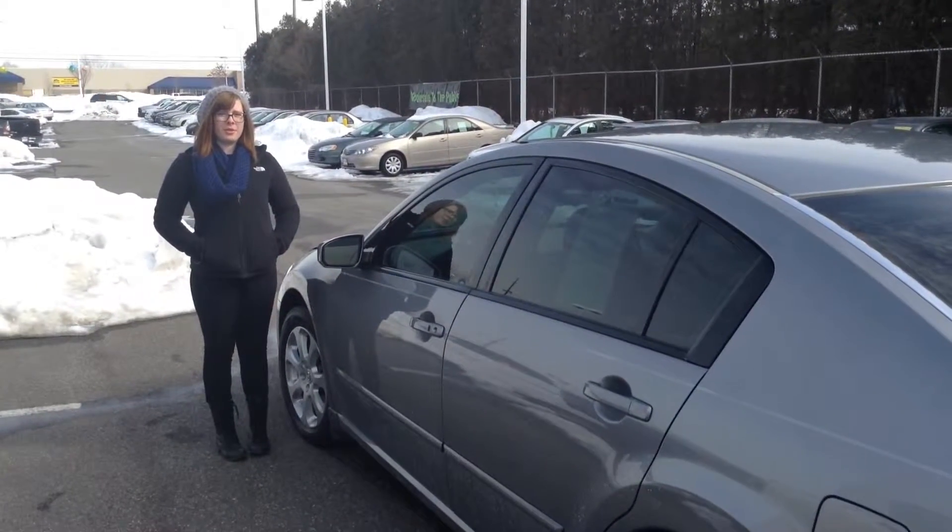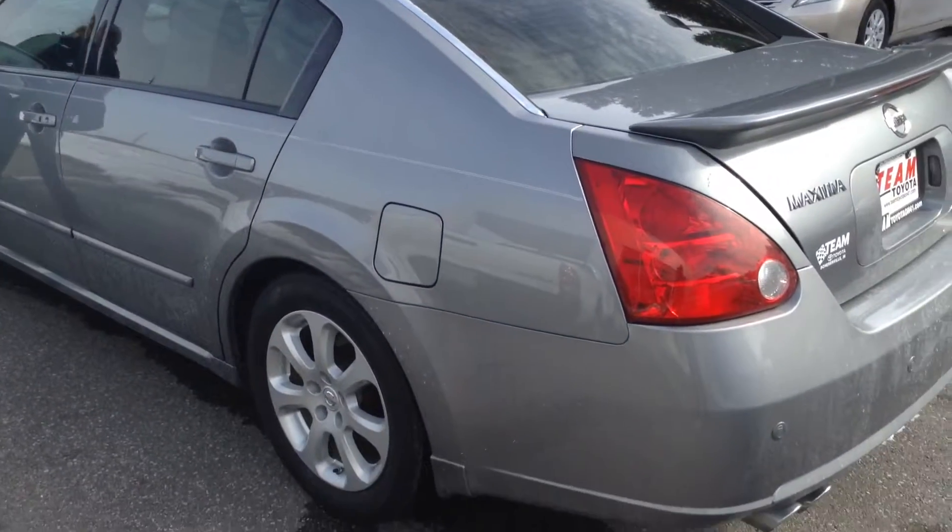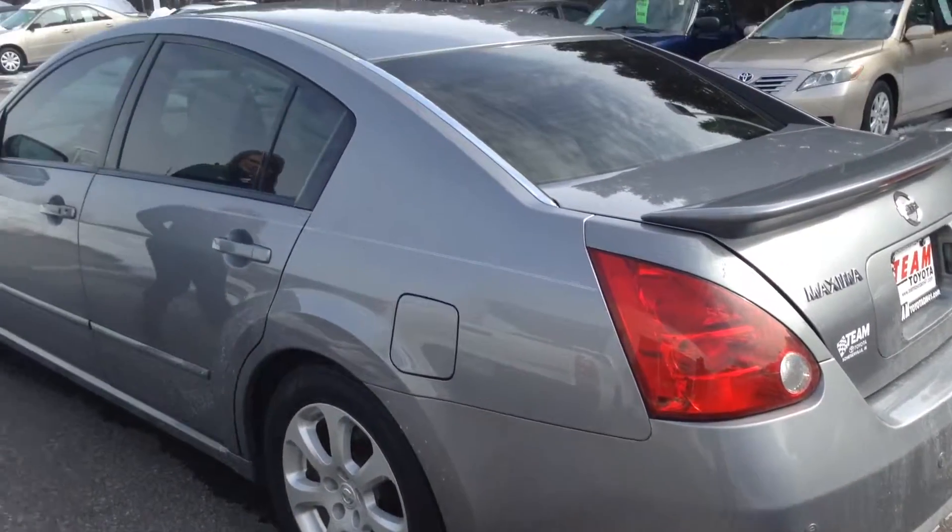Hi, this is Olivia from Team Toyota in Cherville, here to show you this 2007 Nissan Maxima. It has about 80,000 miles on it.